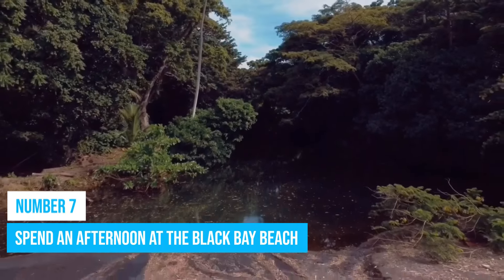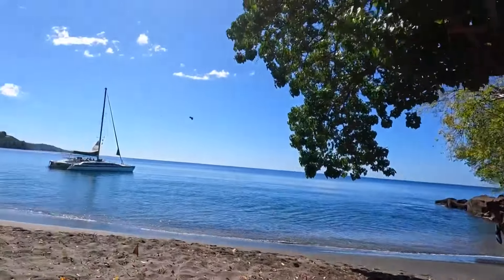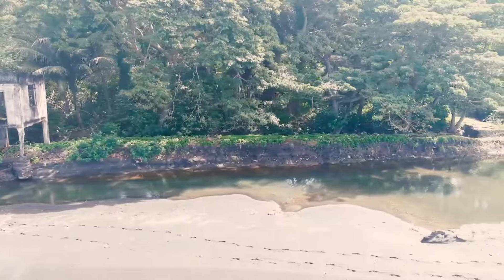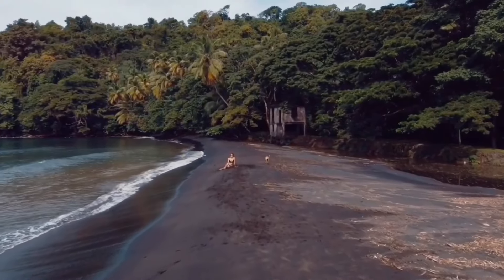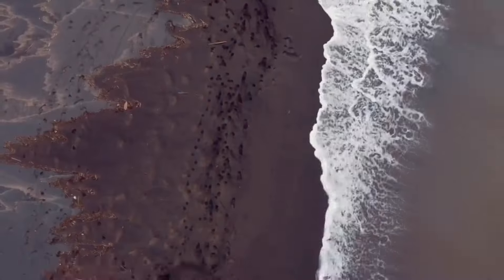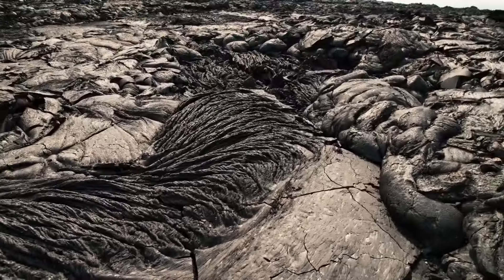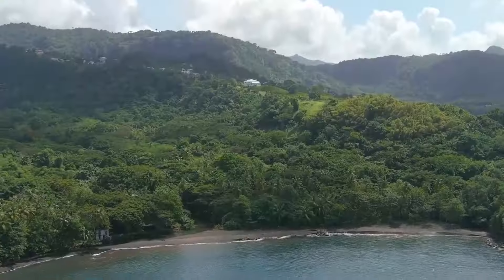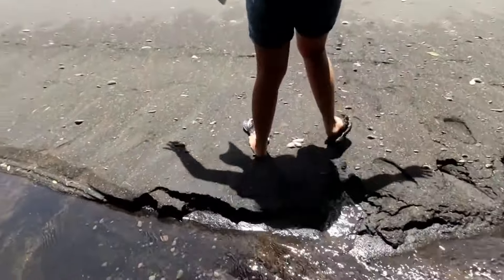Number 7: Spend an afternoon at Black Bay Beach. Grenada, like most other Caribbean countries, has a lot of exotic beaches, but Black Bay Beach is a unique kind. Instead of the typical white sand found on beaches, Black Bay Beach features mysterious black sands. This black sand is a result of eroded volcanic materials like lava, basalt, and other dark-colored minerals. However, the beach is considered one of the most gorgeous in the Caribbean, attracting large crowds as a result.